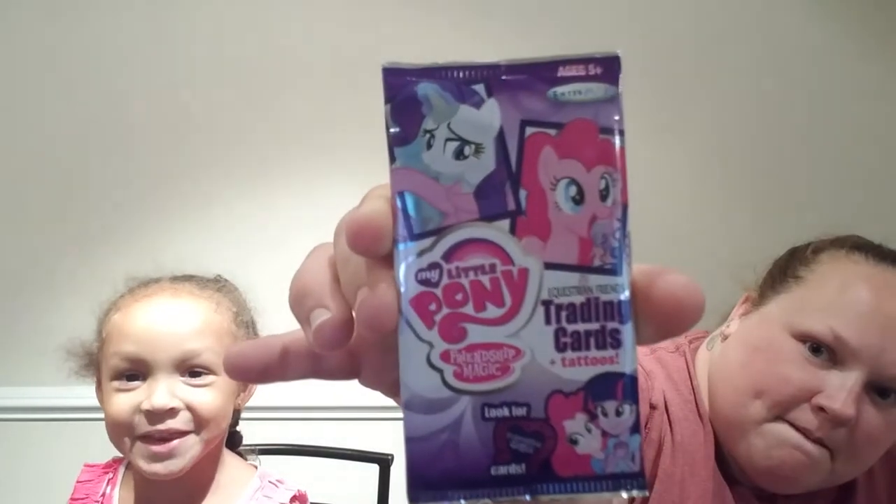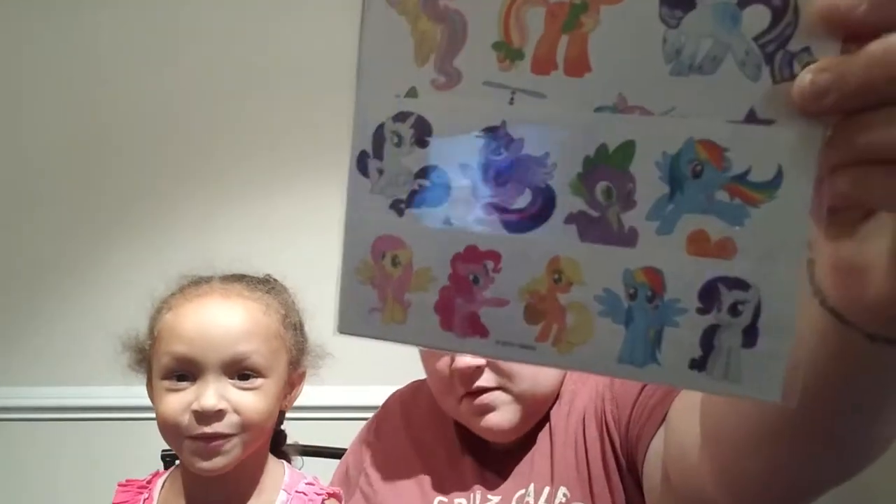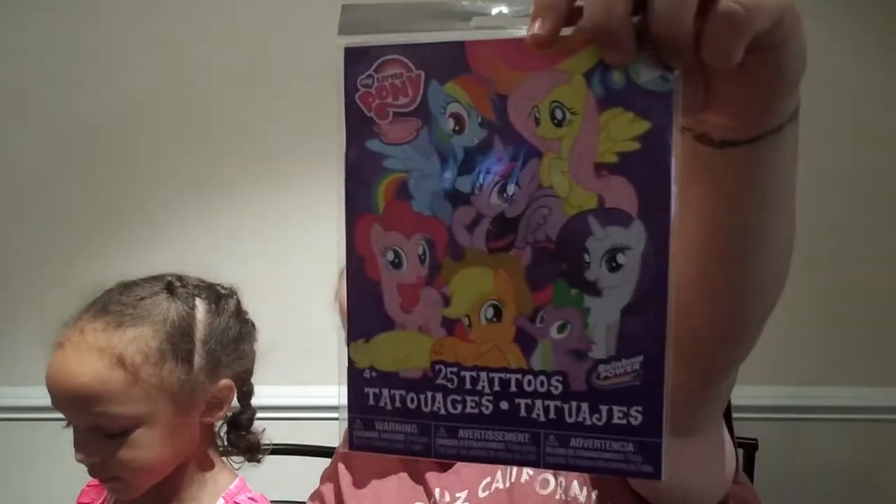I got these My Little Pony cards. These are Equestrian Friends trading cards and tattoos. It comes with three cards, one tattoo, and one puzzle. And I have some more My Little Pony stuff — it's My Little Pony tattoos! It comes with 25 tattoos in there. I thought that was a super good deal.